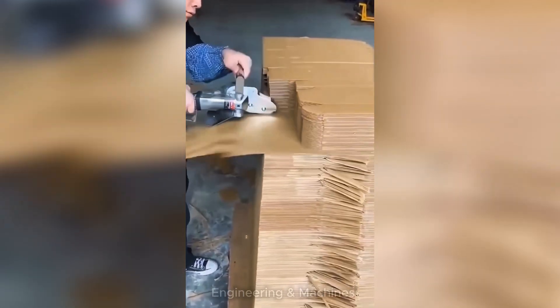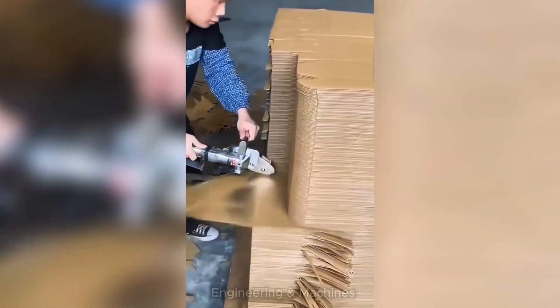This is how this machine cuts cardboard — fast, precise, and effortlessly.